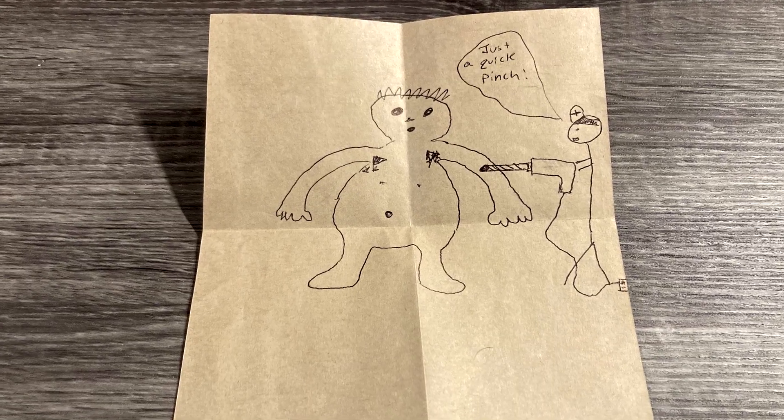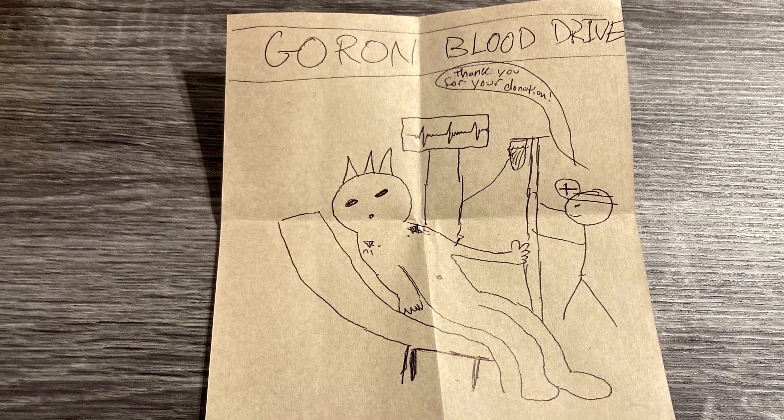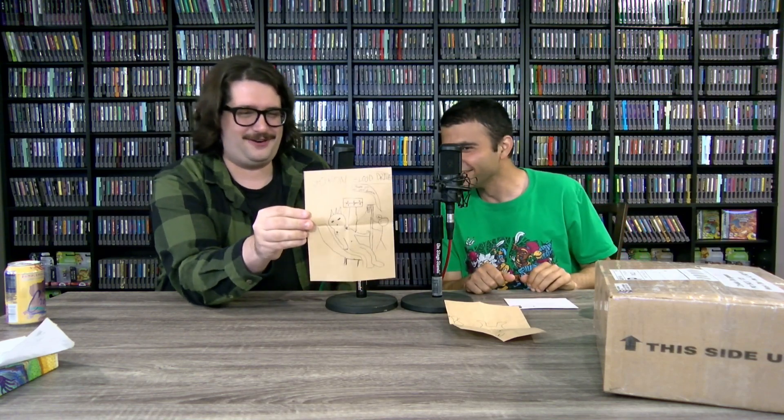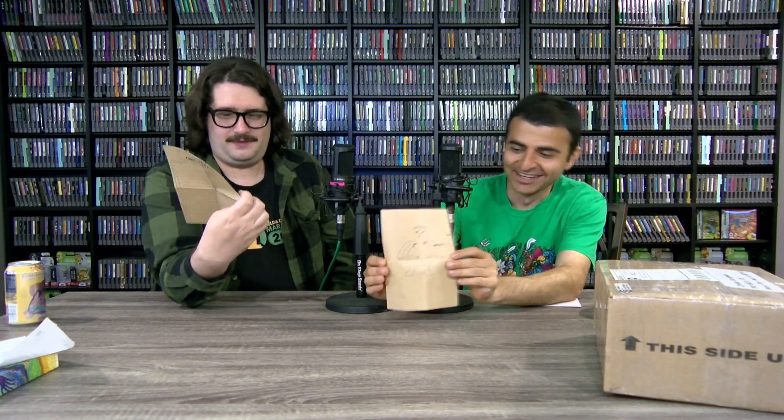It's a drawing — it looks like someone drilling into a Goron. Actually, he's getting vaccinated. Or maybe it's a blood drive. There are three envelopes, apparently numbered, telling a sequential story. Looking more closely, it looks like a drill, and he might be sawing off his arm. Do we ever see any Goron blood in the games?